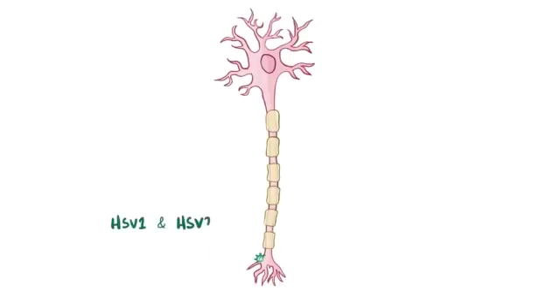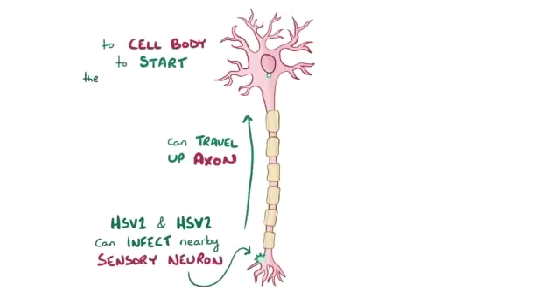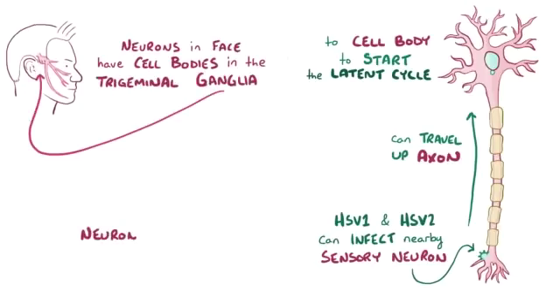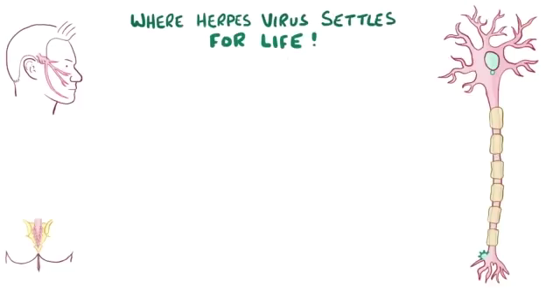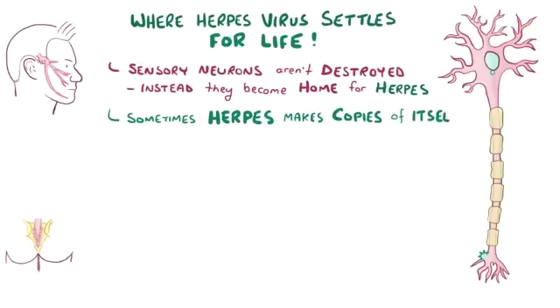HSV1 and HSV2 also infect nearby sensory neurons and travel up their axon to the neuron's cell body to start up the latent cycle. The sensory neurons of the face have their cell bodies in the trigeminal ganglia, and those around the genitalia are located in the sacral ganglia. So that's ultimately where the herpes virus settles in for life. Those sensory neurons aren't destroyed; instead, they become a permanent home for the herpes virus. From time to time, the herpes virus makes a few viral copies of itself and sends those virus particles back down the axon so they can get released and infect epithelial cells.